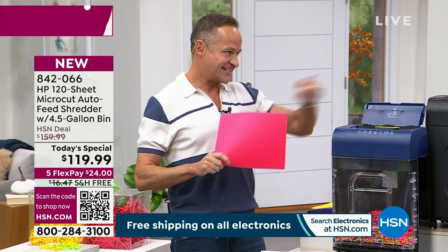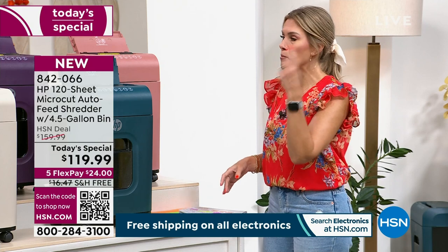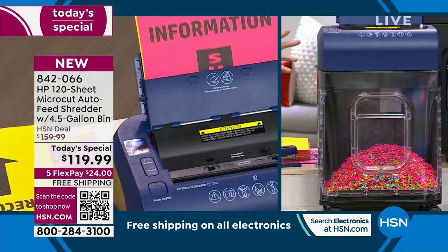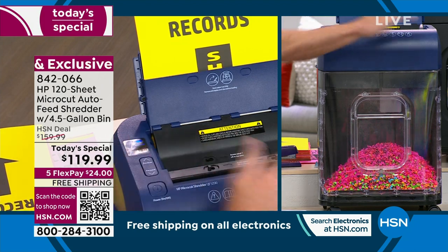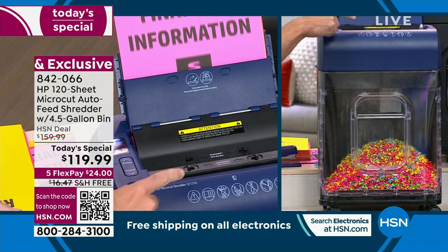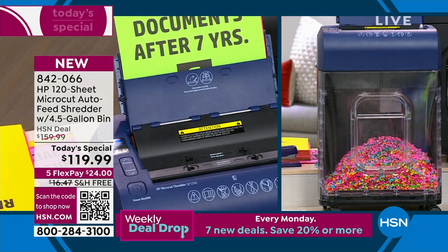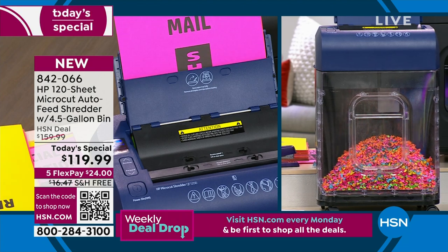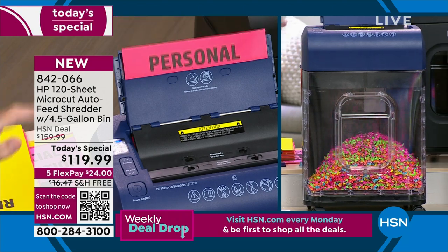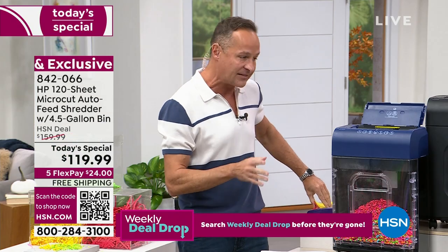There's no maintenance on it. My old shredder required buying oily sheets — a pain and a little messy. You don't have to oil this or put oil sheets through it at all. So not only do you avoid the pain of maintenance, you don't have to pay for any maintenance either. It's completely self-maintaining.